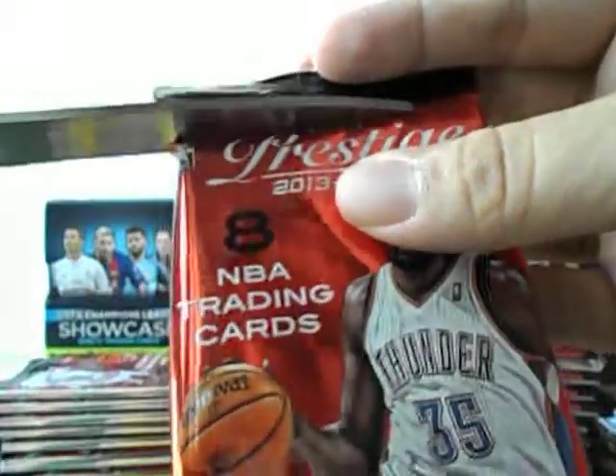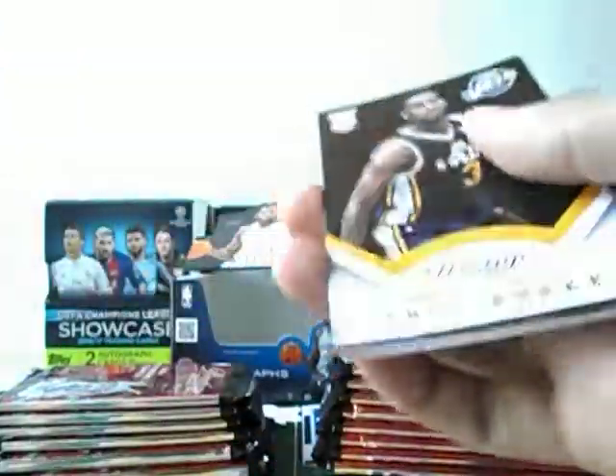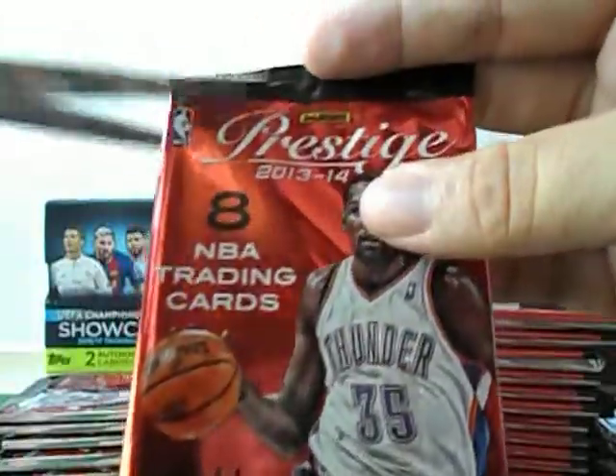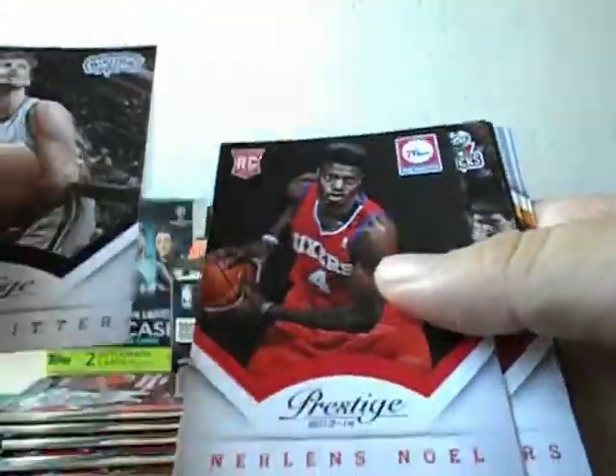This one looks and feels pretty thick, but it's just a dummy card. There's good value for money in this product if you are looking to build up a base set. No sign of any hits yet. Two autographs per box and two memorabilia cards — that's what's advertised. No numbered hits yet either.